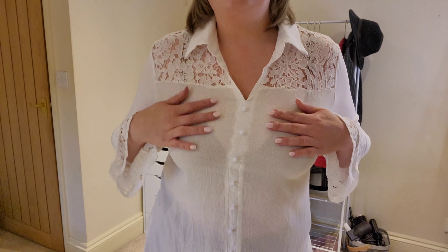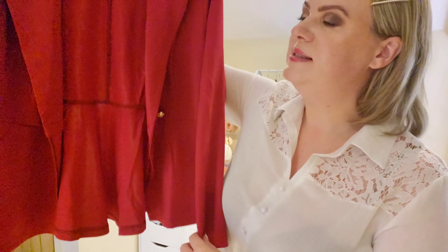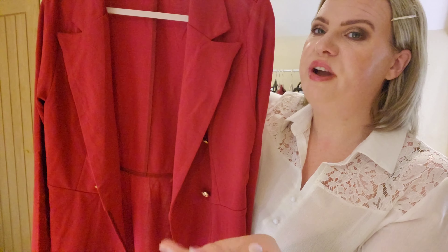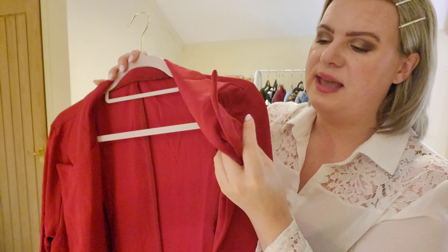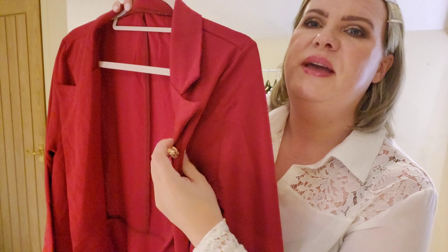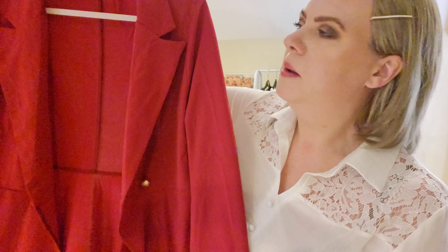Next I have this blazer jacket top — it's really pretty, in red with buttons that give it a nautical vibe because of the detailing on them. It's really really pretty. I'm going to try this one on next — I got this one in an XL.